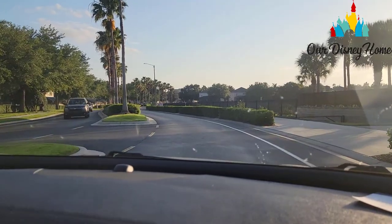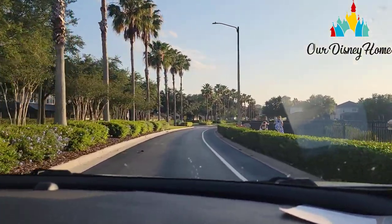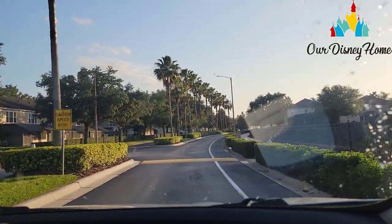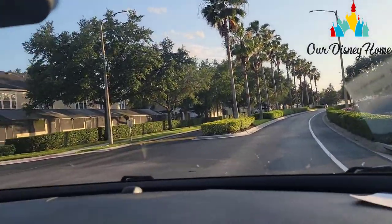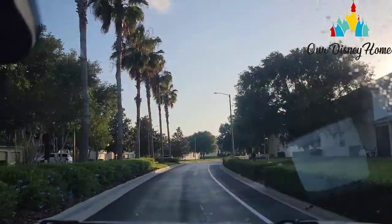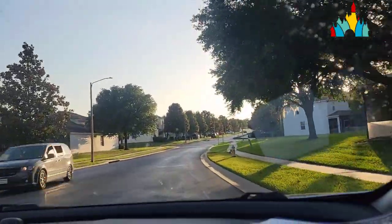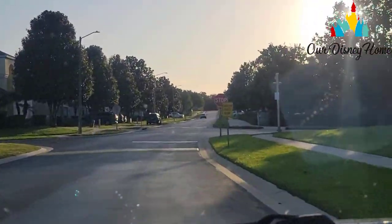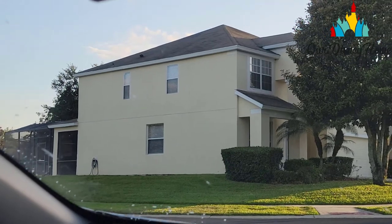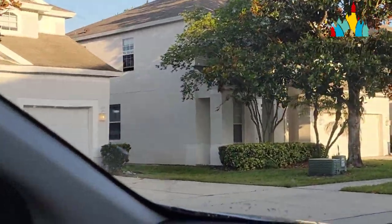When you drive into the neighborhood, we're going to be at the first street intersection on the left corner — the sixth house in on the left. These are the town homes on the left, which is not us. The first stop sign is at Bassinet Circle, which is our street and we're on the corner. We are 7813 Bassinet Circle.